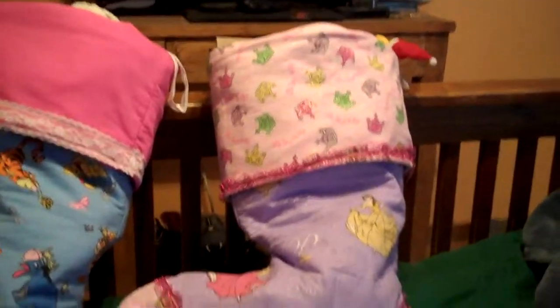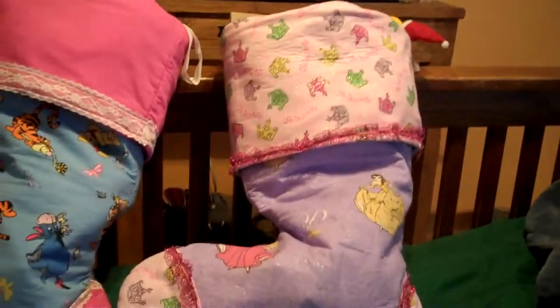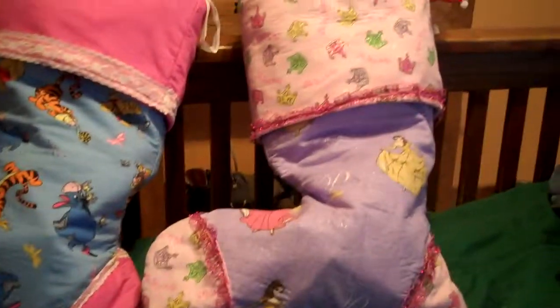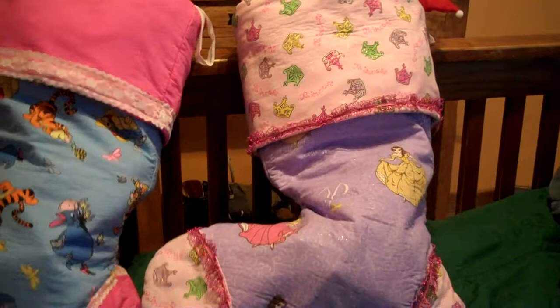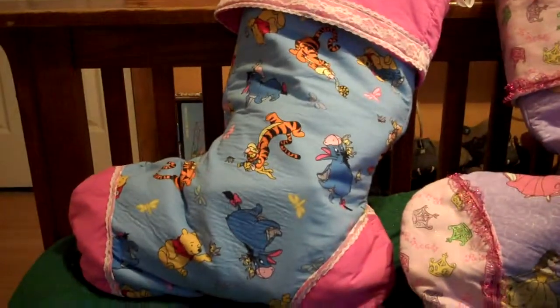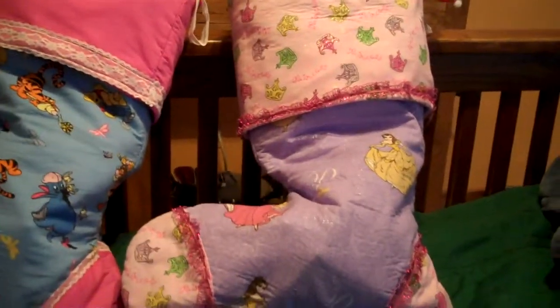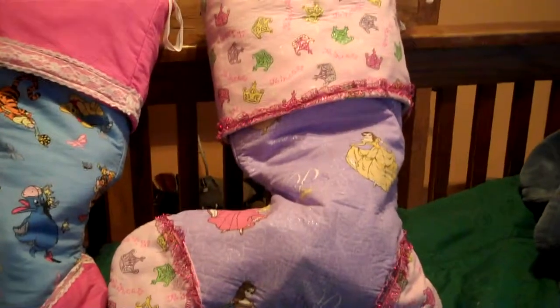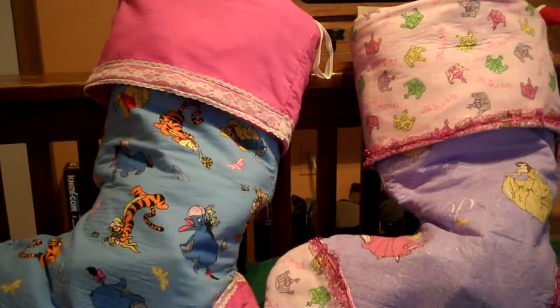Hey everybody, I am going to do a stocking stuffer video for you today. We have these ginormous stockings. These were actually made for us by a social worker a lot of years ago. She gave them to us for some kids that were with us at the time and then they wound up not going with the kids because they were packed away after Christmas. So I decided to use them this year, and it's a good thing because I ended up getting a lot of stocking stuffers.